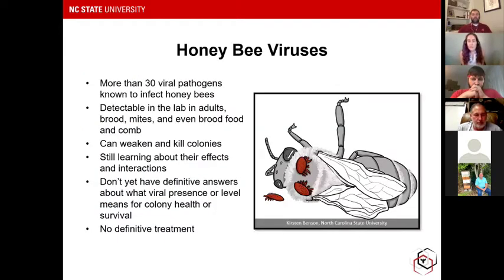For anybody not familiar with honeybee viruses, there are more than 30 viral pathogens known to infect honeybees, detectable in all different stages — adults and brood, in the mites themselves, sometimes even in the wax comb. They can weaken and kill colonies. We don't always have definitive answers about what viral presence or titer can mean for colony health or survival. And there's no definitive treatment for viruses — when I get questions about what to do, the answer always comes back to controlling mites, because that's the only thing with a direct effect on these viral loads.